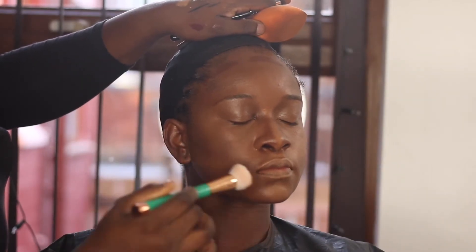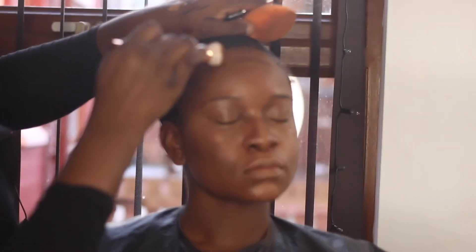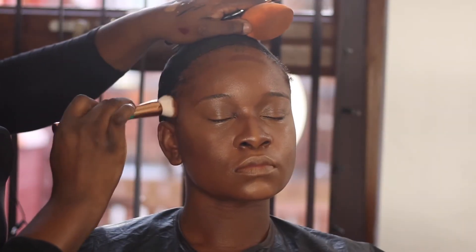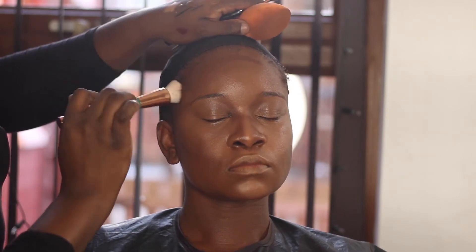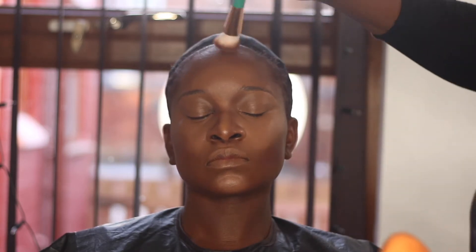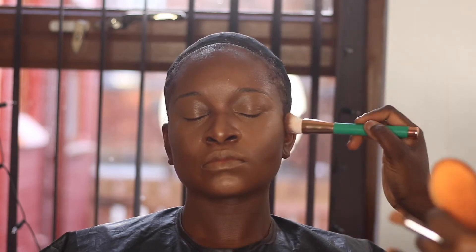I'm blending out the lowlight using just a brush and then going in with the beauty blender again to make sure everything is blended out. As you can see, her skin is looking flawless right about now — you can see where it's highlighted, where it's lowlighted, and how flawless that finish is. Then I went in to do a reverse contour.